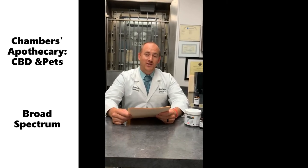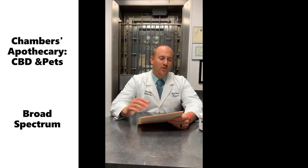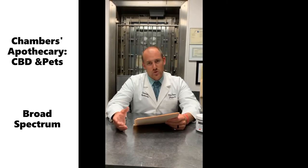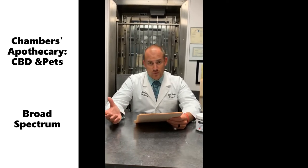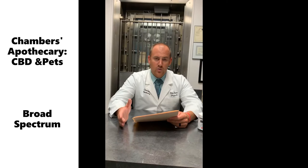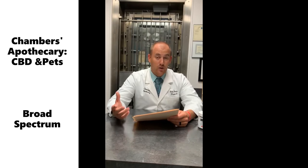Hi, I'm Dr. Rob Norris, pharmacist here at Chambers Apothecary. Welcome back to our education series. We're talking specifically about CBD or hemp oil — all the different uses and background relating to it. We've talked about background, the different categories like full spectrum and broad spectrum hemp. Now leading up to our next-to-final week, we're specifically talking about pet CBD and hemp oil products.